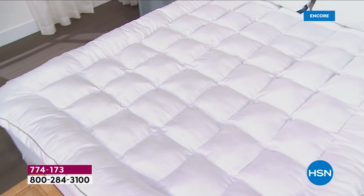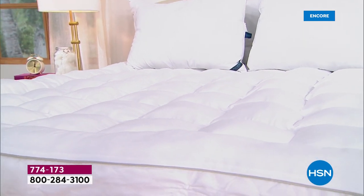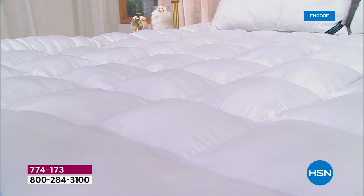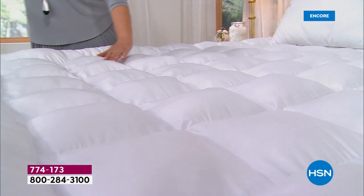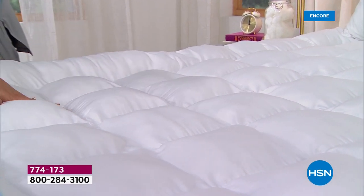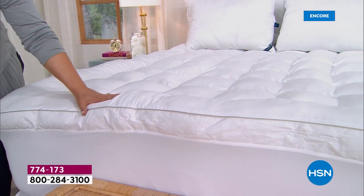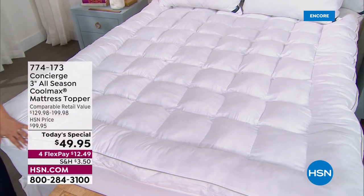Sleep is everything — it's pivotal to performance, feeling great, and moods. If you're not sleeping well or don't love your mattress, we've got a solution. Your bed is probably the most expensive piece of furniture in your home, so let's refresh and upgrade it. With our loftiest topper, for less than $50 today, you can make that bed feel like the five-star resorts and luxury hotels.